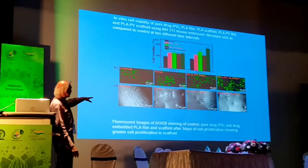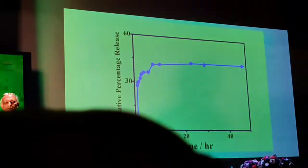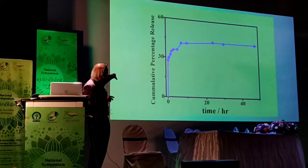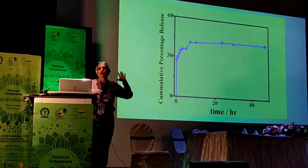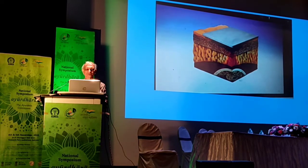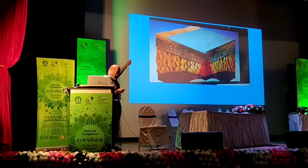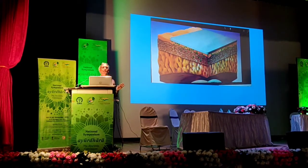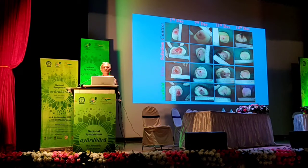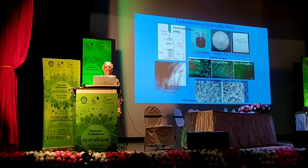In cell culture we demonstrated that in the presence of this drug, cell proliferation is much greater. The drug is impregnated with a polymer. This polymer helps deliver the drugs for more than 72 hours — meaning if we apply the drug at a site, it will continue delivering for over 72 hours. On experimental models we have shown that it helps in faster healing compared to other treatments.